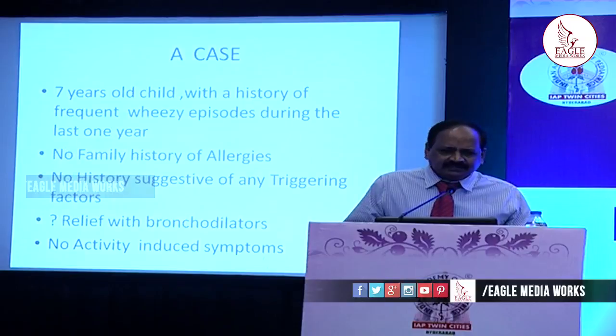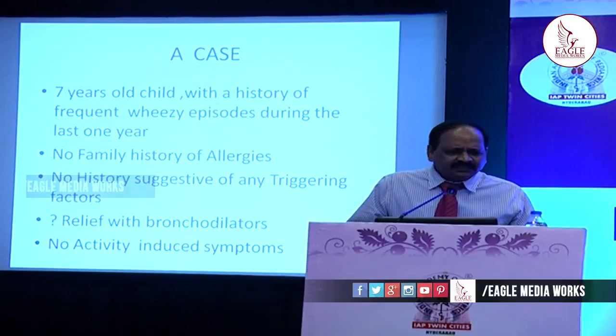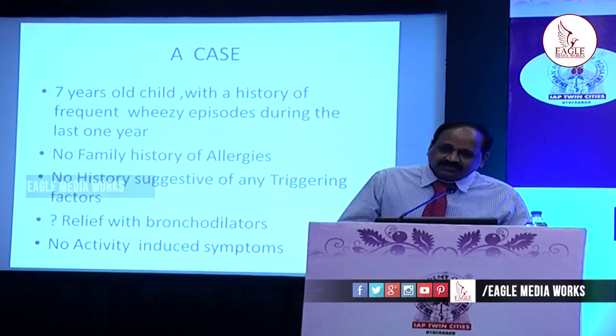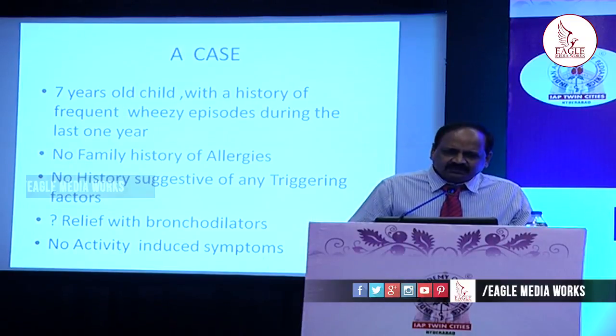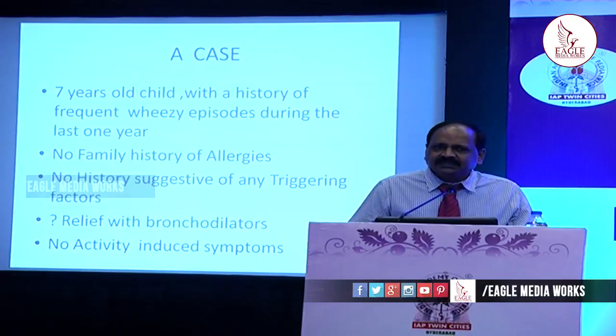For example, take a case like this: a seven-year-old child with history of frequent episodes during the last one year, no family history of allergies, no history of triggering factors, and relief with bronchodilator is a question mark — parents are not sure whether the child is completely relieved or there is partial relief, and there are no activity-induced symptoms. Here we have to establish objective evidence, because if you start ICS (inhaled corticosteroids), it goes for a long time — almost one year minimum. Before venturing into that, we can do a spirometry, which is feasible around six to seven years.